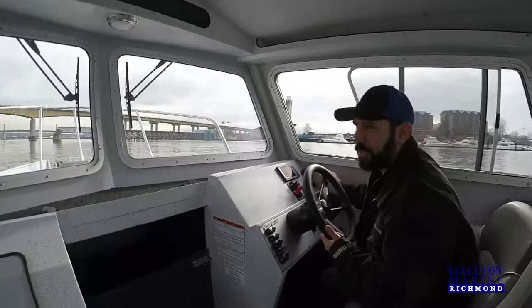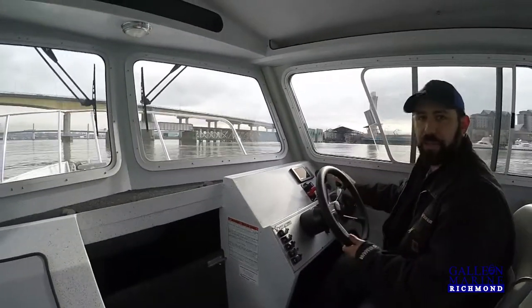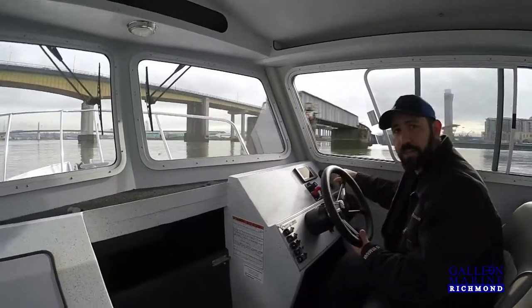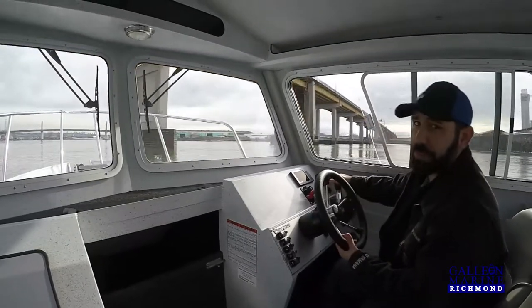That might have been about three seconds to plane, and I'm not even sure it was that long. The 225 is rocket power for this boat — do not need to spend the extra money on the 250. That being said, nobody's ever complained about too much power.